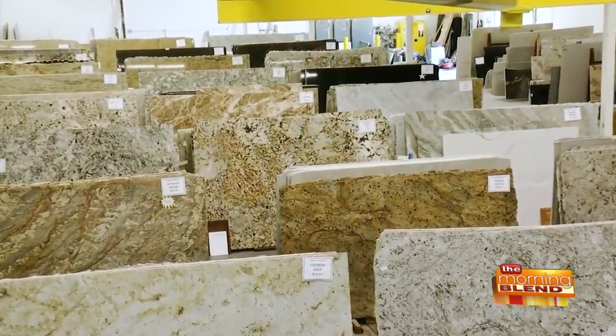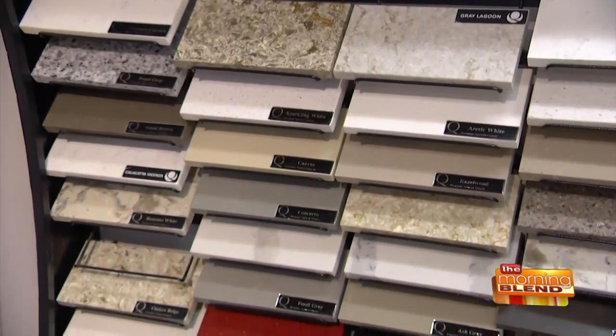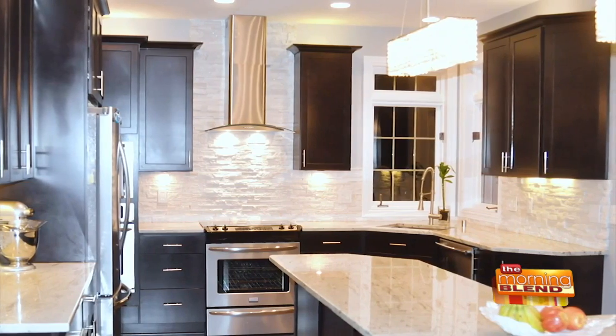Would you recommend Summit Granite to a friend? Oh, absolutely. My parents were in here the other day. Between the selection, the unique types of granite that exist, they also have a lot of quartz, which everyone loves now. The customer service is fantastic, and it all comes down to the creativity and pulling all of that together. Do you feel that Summit Granite delivered the kitchen of your dreams? Absolutely. The kitchen is exactly what I wanted. We're building another house, and we've come back to Summit Granite to do it all over again.